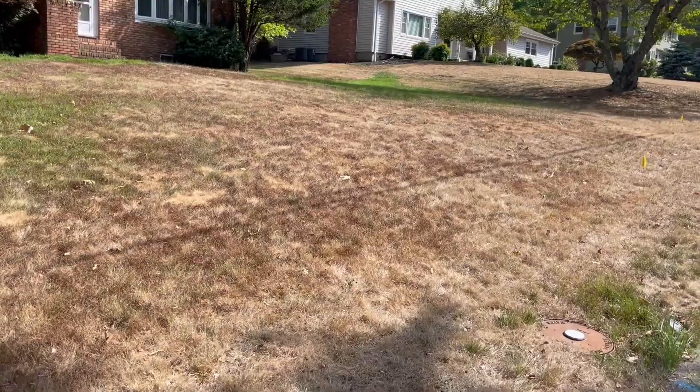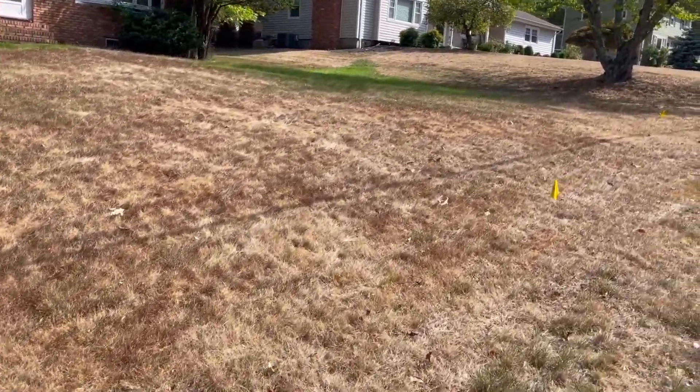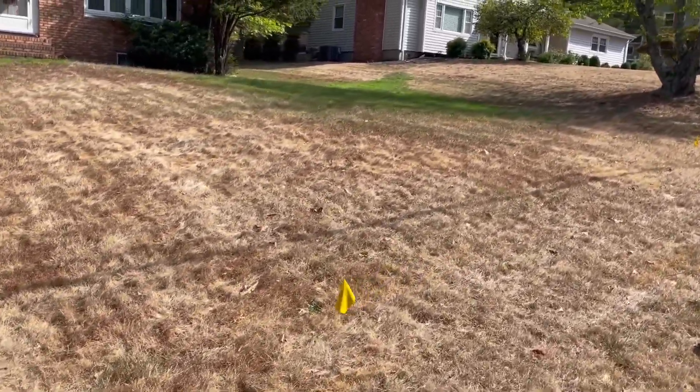Turf managers have had quite a challenge this year. Many parts of the US have been experiencing extreme drought. Hi, I'm Jack Higgins, and this week's Two Minute Turf Talk is a case study in non-irrigated turf.